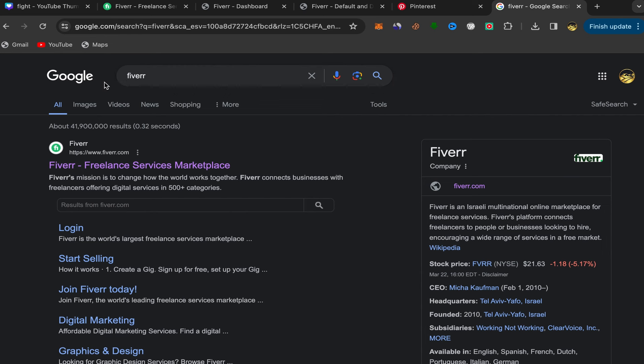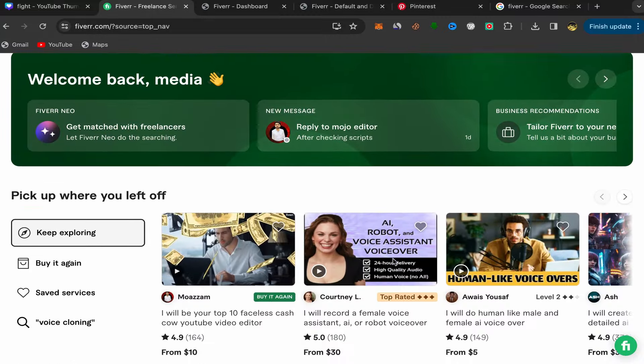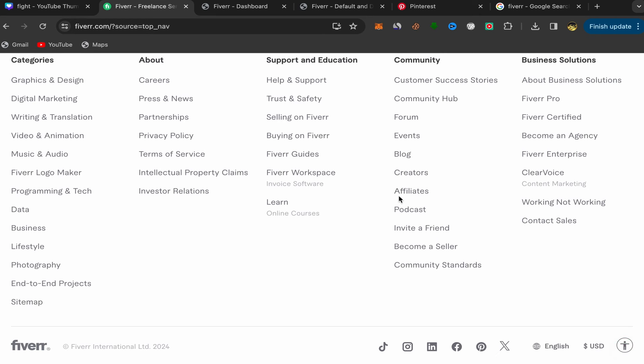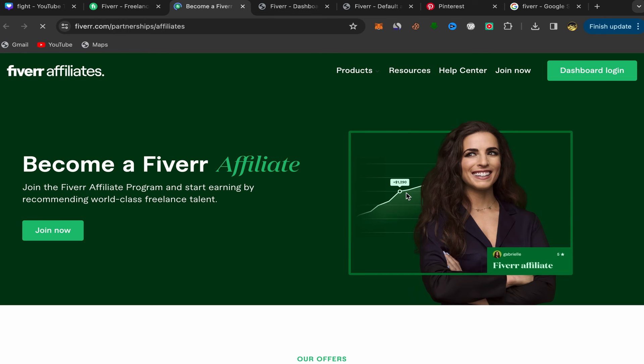For people who are new to my YouTube channel, go to Google, search for Fiverr, click on the first link, and sign up using your email address. The sign up process is super easy and simple. After you finish, this will be your homepage and you should have an account with Fiverr. Then scroll down, go to community, and click on affiliate. You will be directly on the Fiverr affiliate website, where you can check how much you will earn for each service.